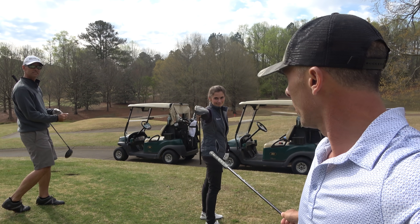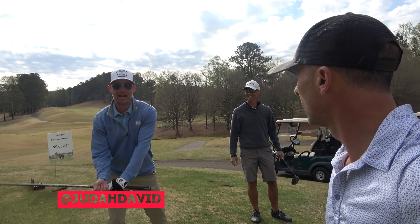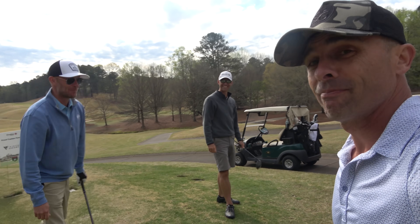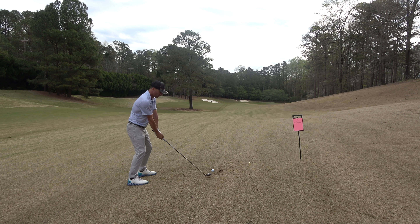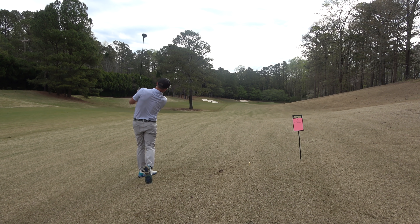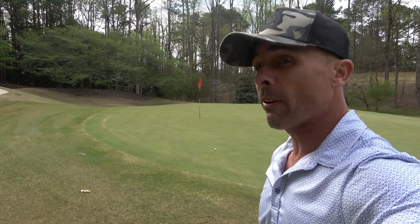Rounding out our team is Paige and Judah — you know him, he'll probably do a parfait review later. Today's format is a shamble: everybody hits, we take the best tee shot, and then we all play our own ball from that point forward. We take the two best scorers on the hole. And I've got maybe a 25-footer for eagle.